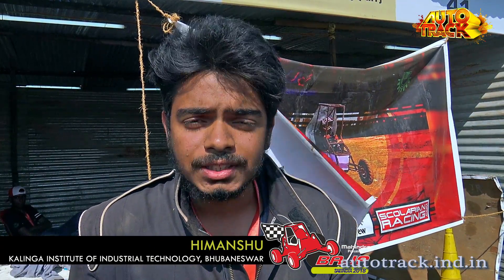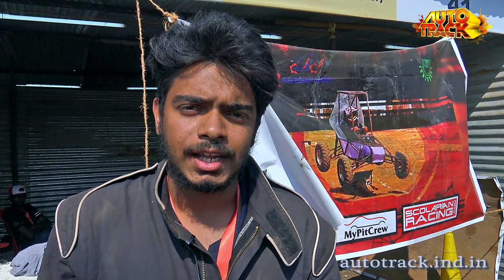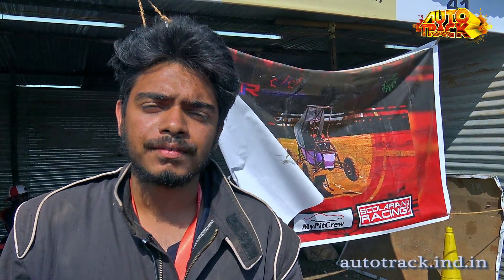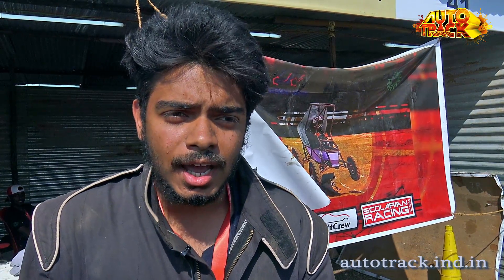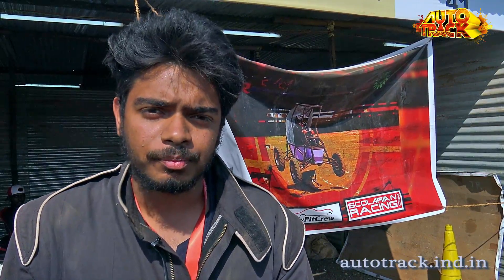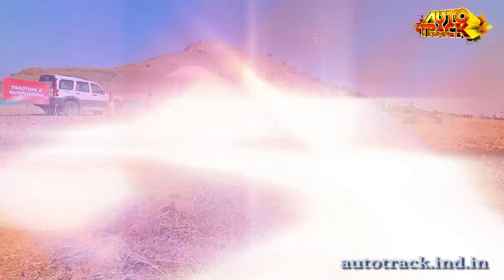Our planning phase starts with the designing of our vehicle. First we design our vehicle using software like Solidworks and KTR, and then we do rigorous analysis of those designs in software like ANSYS and Lotus. We also do dynamic testing using MATLAB so that we can know the performance of the vehicle as per the track.